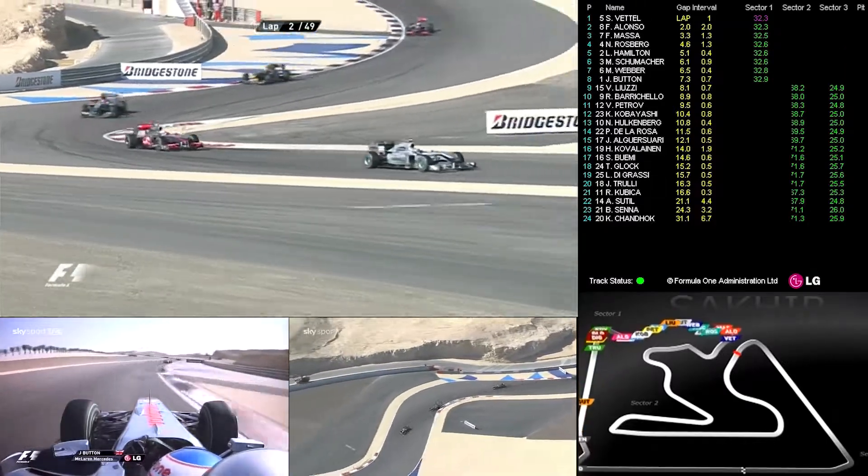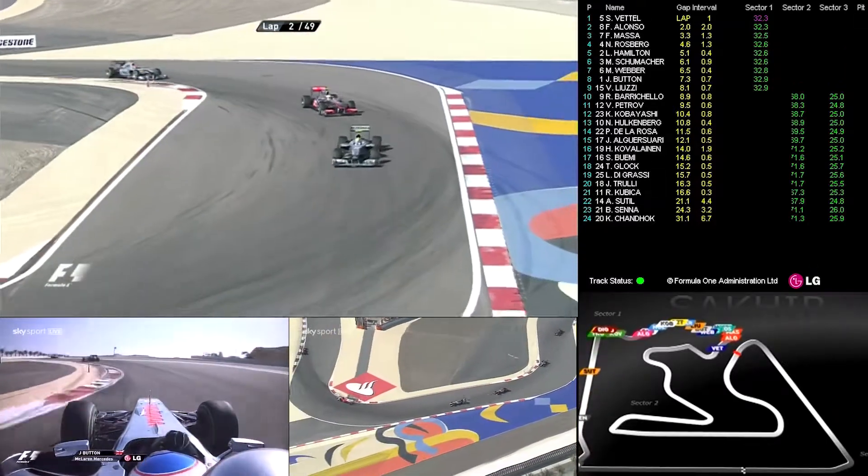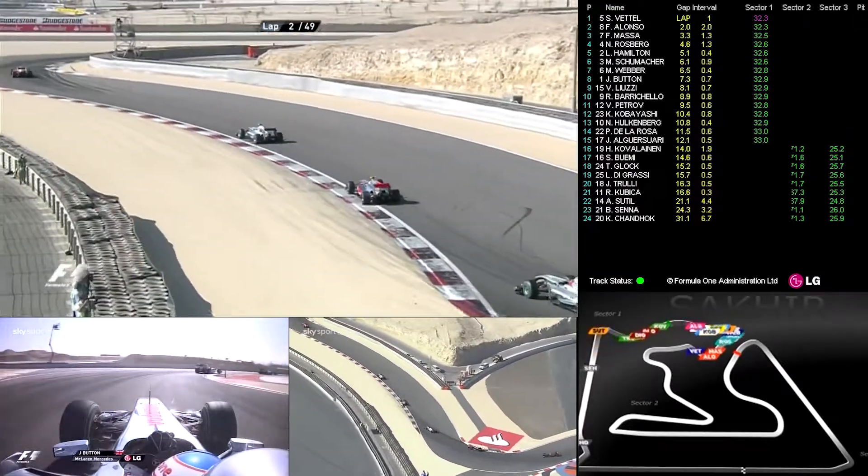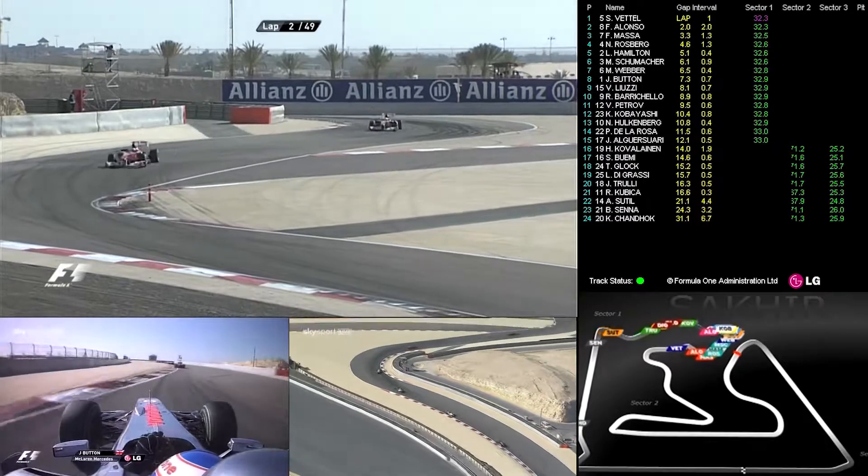We think the Red Bull carries less fuel than the Ferraris, and that's why he might be a bit more sprightly at the start of the race. You've got to mind those tyres, though — you can't take too much out of them.